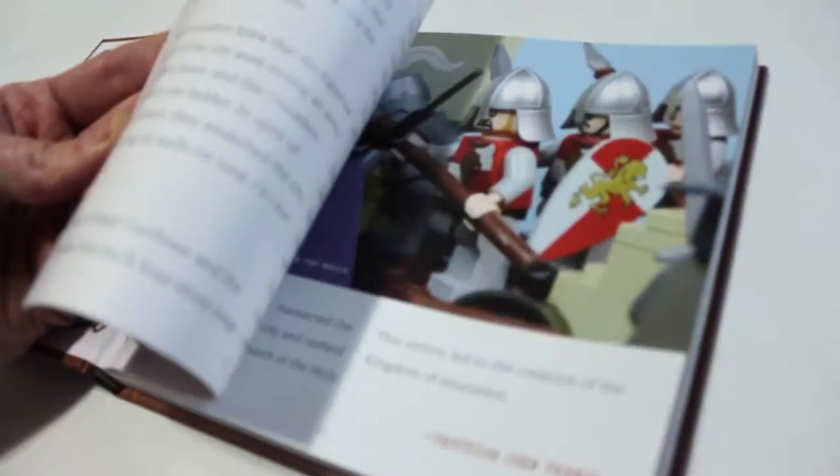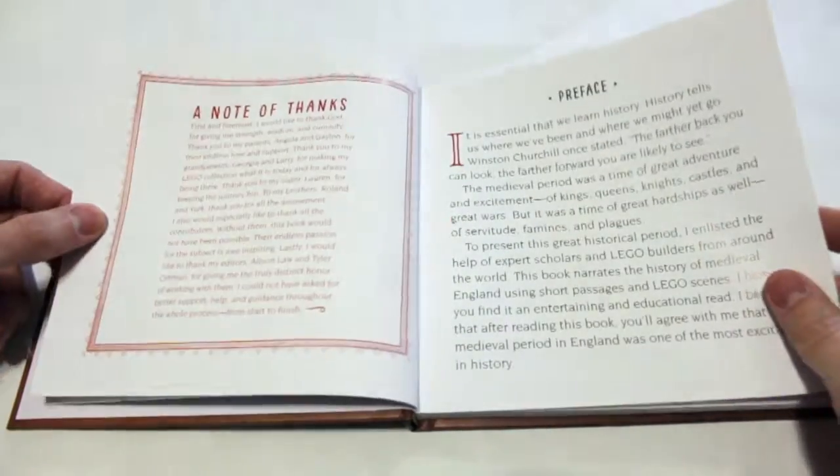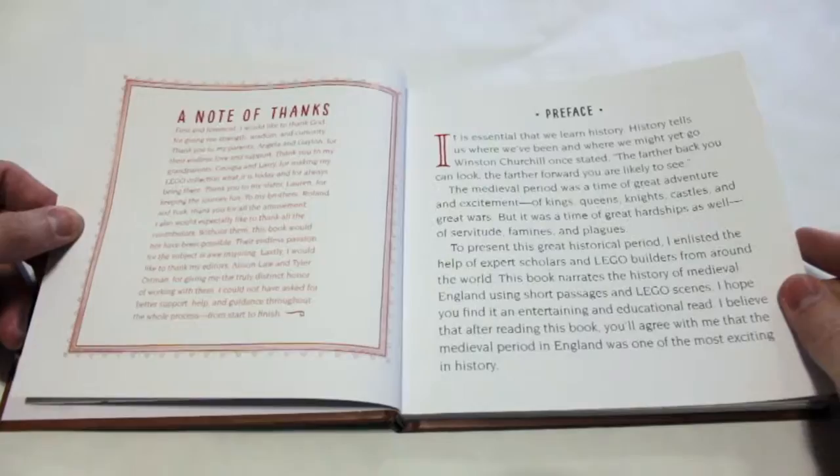I think that it would be a good supplement for history curriculum. From an education standpoint, we homeschool, we have four kids, we all love Legos. The pictures with the Legos are great.